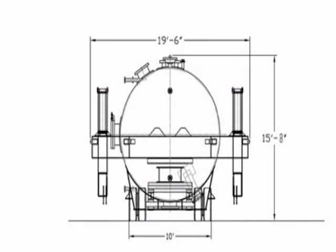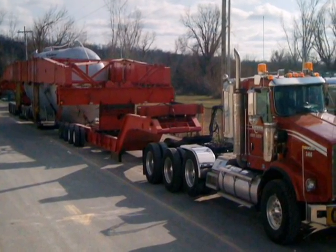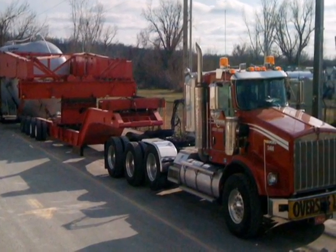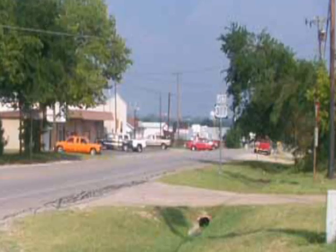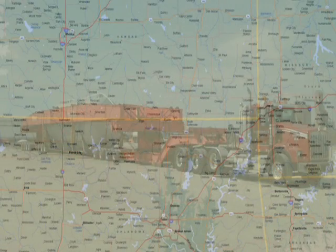Due to the height of the load, the transport would come to a slow walking speed at overpasses along the route that were considered a high risk, and to avoid any issues such as an incorrectly marked overpass even after the pilot car with the high pole in the front of the load had cleared the overpass or overhead objects such as signals, wires, lights, and other utilities. After final inspection, the load departed Sand Springs, Oklahoma for its long journey.